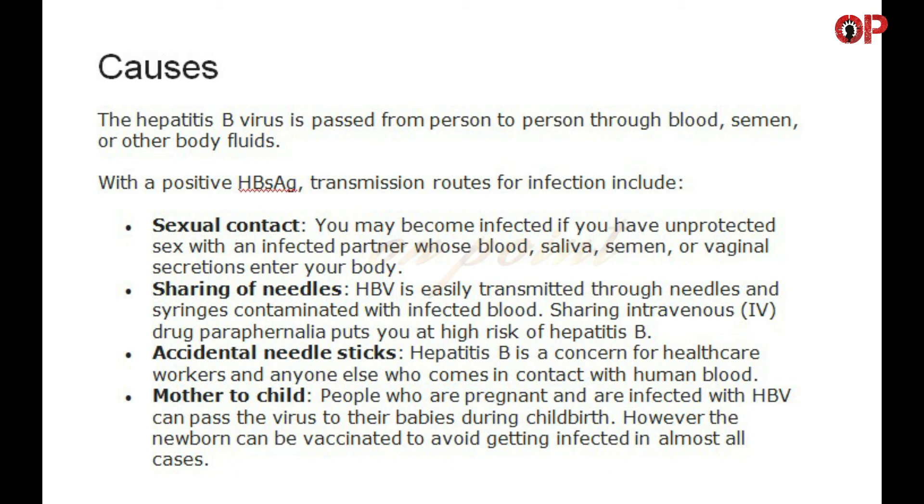Causes. The hepatitis B virus is passed from person to person through blood, semen, or other body fluids. Transmission routes for infection include: Sexual contact — you may become infected if you have unprotected sex with an infected partner whose blood, saliva, semen, or vaginal secretions enter your body. Sharing of needles — HBV is easily transmitted through needles and syringes contaminated with infected blood. Sharing intravenous drug paraphernalia puts you at high risk of hepatitis B. Accidental needle sticks — hepatitis B is a concern for healthcare workers and anyone else who comes in contact with human blood.